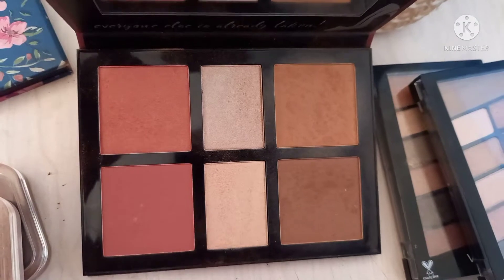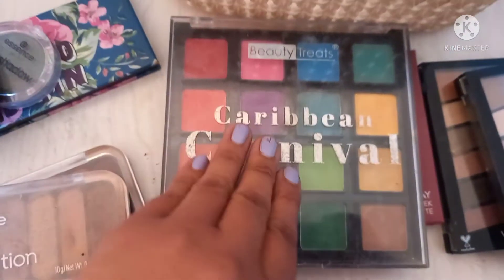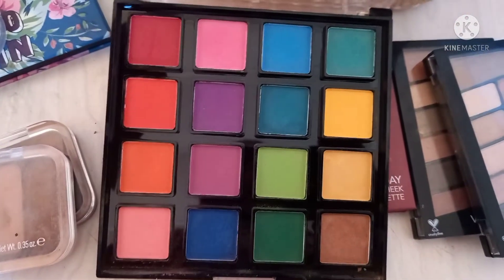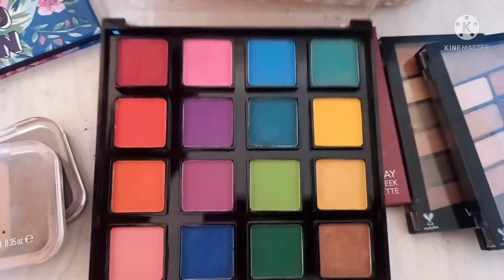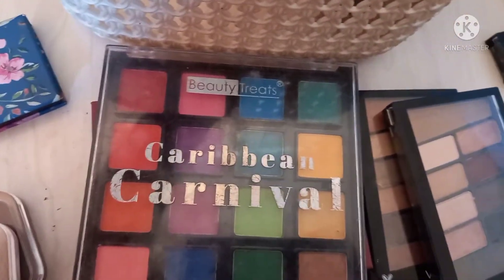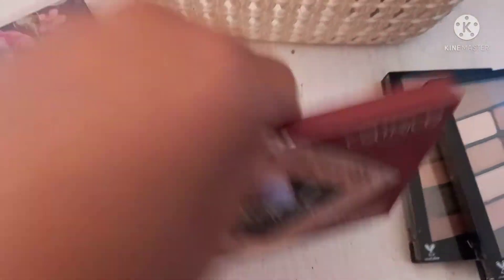This one was also gifted to me. Then we have my Caribbean Carnival palette by Beauty Treats — I bought this for under a hundred rand. It is not as pigmented as it looks, which I'm sad about. This was the green I used on my eyes the other day.